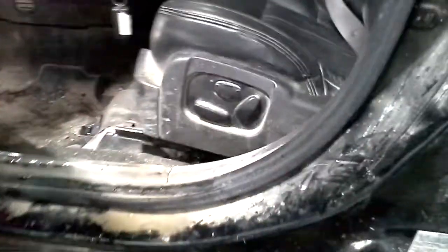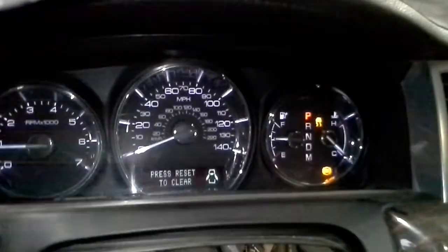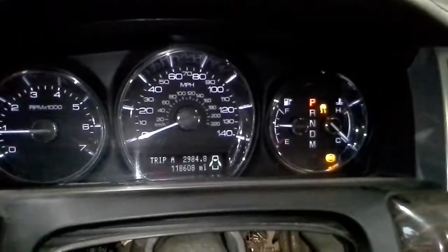Black interior, dual power heating and cooled leather seats. Does have navigation. There's the miles.